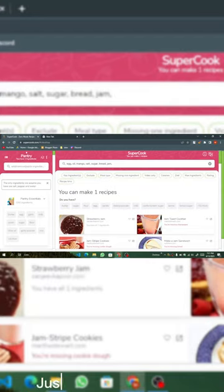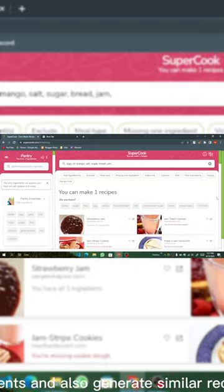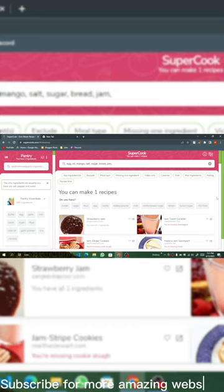Supercook.com — just add all the ingredients you have and this website will generate a recipe from those ingredients, and also generate similar recipes and tell you what you are missing. Subscribe for more amazing websites.